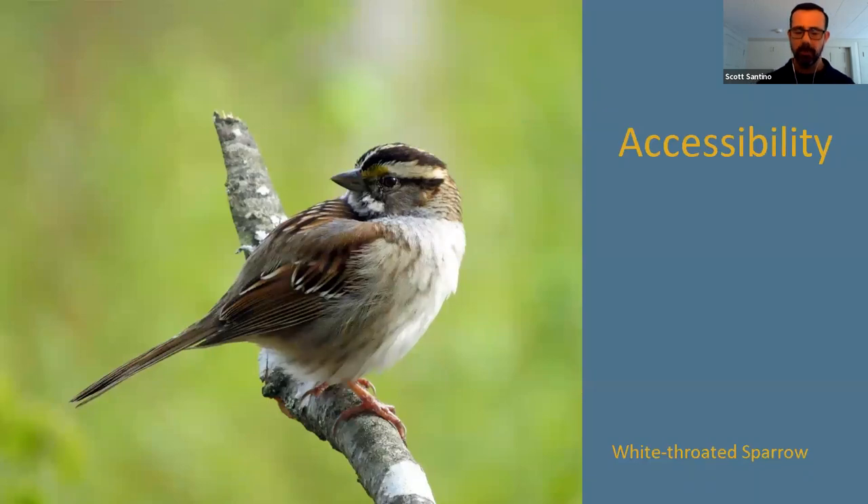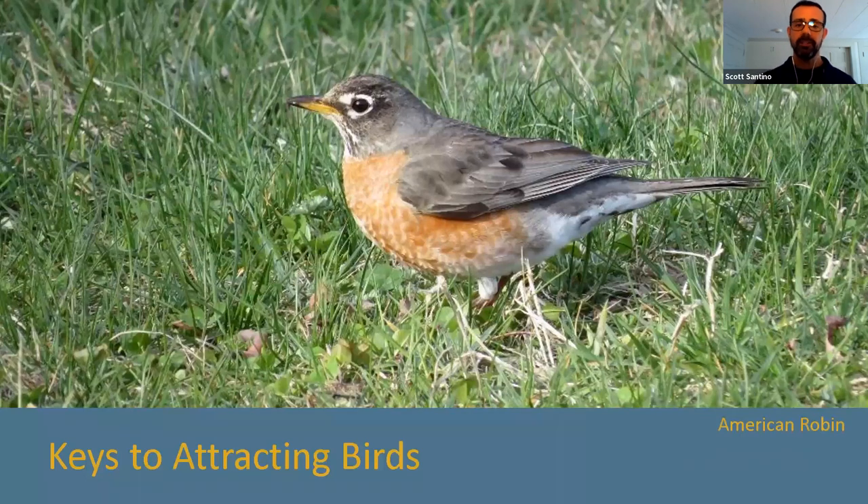Birds are also incredibly accessible. You don't have to travel the world to see good birds — you can see them in your own backyard, in your public park, even when you're shopping at a local grocery store. Birds are everywhere. This is one of the birds we'll often find at our feeders or around them during the winter months — the beautiful white-throated sparrow.